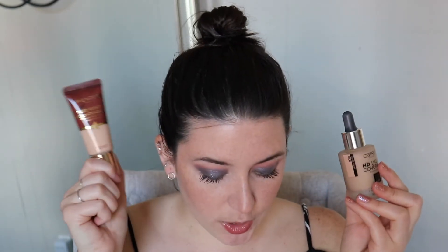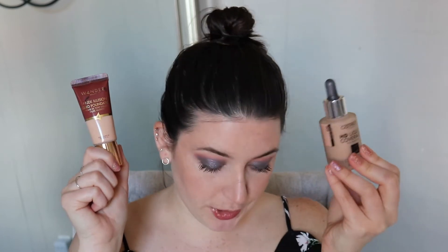I also had two foundations: the Catrice HD Liquid Coverage Foundation and the Wander Beauty Nude Illusion Foundation. I used the Wander Beauty seven times and the Catrice three times. I really love this foundation — it looks really nice on your skin — but it oxidizes so badly on me. One day I wore it and my face was an entirely different color than the rest of my body, so I stayed away from it for the rest of the month.